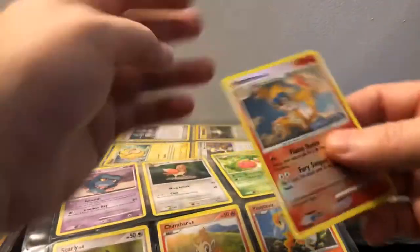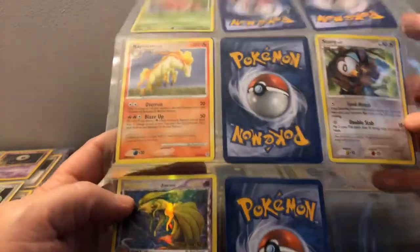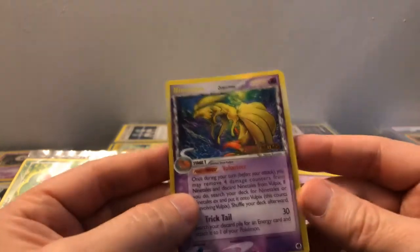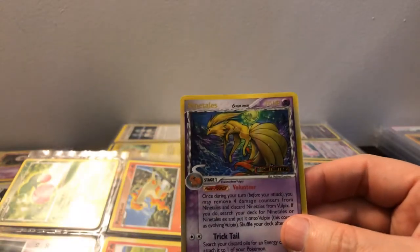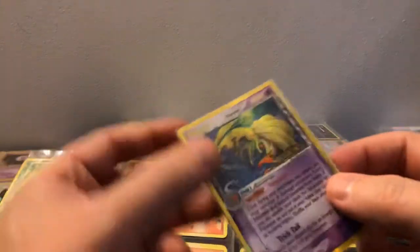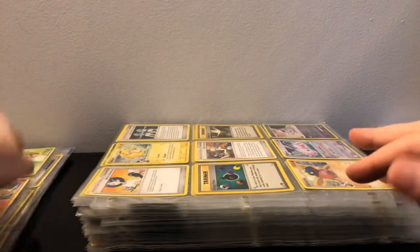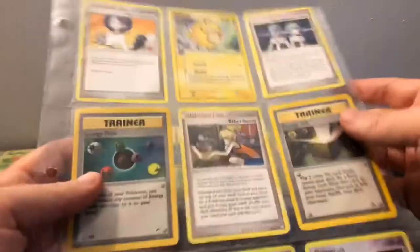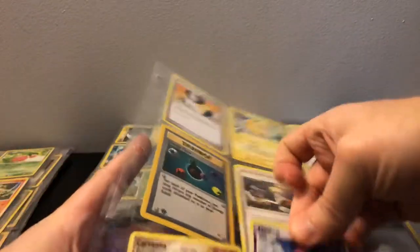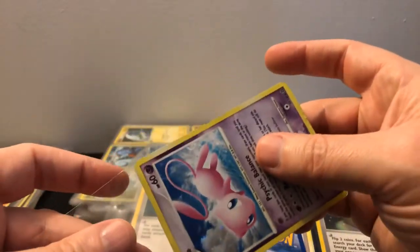Got Vulpix, Ponyta — oh, an Azelf! That's a legendary or Mythical Pokémon I collect — really cool. I'm going to have to go through these more carefully later. A Monferno from Diamond and Pearl reverse. And oh, look at this — a Nine Tails! Wow, that is so cool. Is that shiny? I'm not sure — Nine Tails is like a brown color, I think, but I don't know if it's gold. If anybody knows, let me know in the comments. And a Mew — sweet, absolutely gorgeous card!